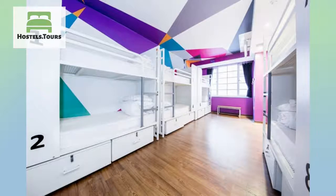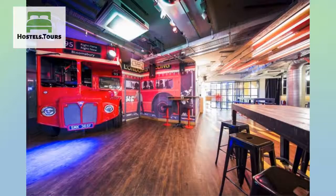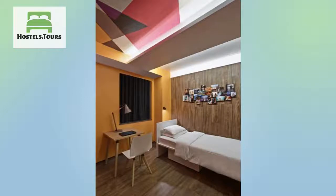Generator London was the very first Generator, and you'll find it in the area of Russell Square in the heart of the West End. It's the ideal spot to enjoy London from — everything you need to see is minutes away by tube. You'll never run out of things to do in this exciting capital. You just have to decide where to start, and we can help you with that.